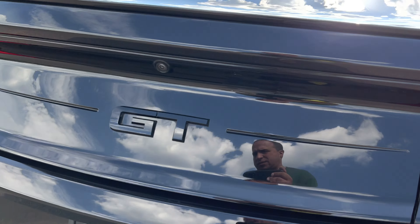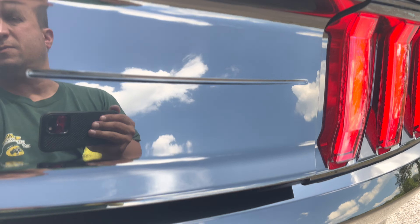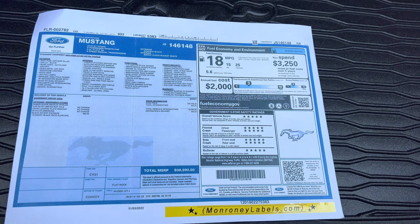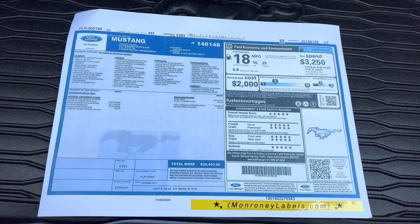This thing shines. In the back here is an all-weather cargo mat, and there's a blown-up copy of the original window sticker.